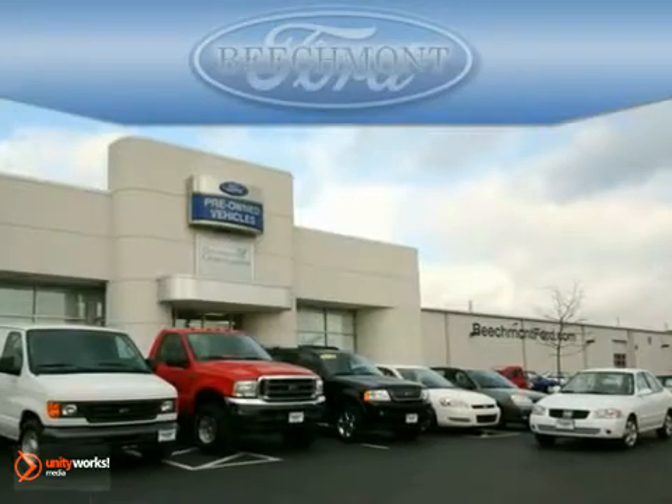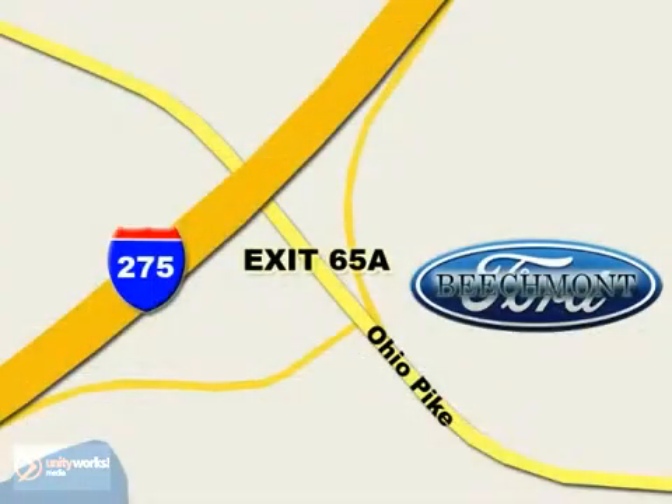Beechmont Ford. We're a friend in the community. Stop in today. We're easy to find off I-275 and exit 65A, Beechmont Avenue.